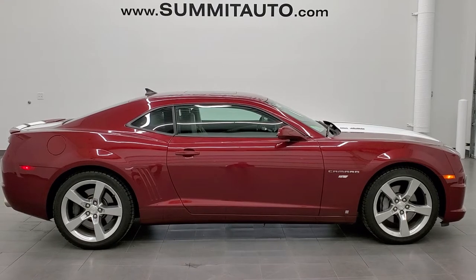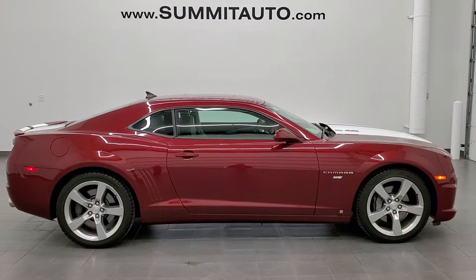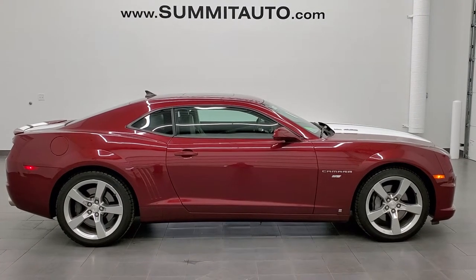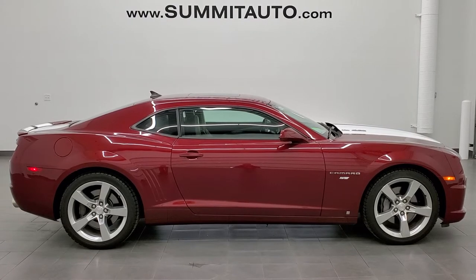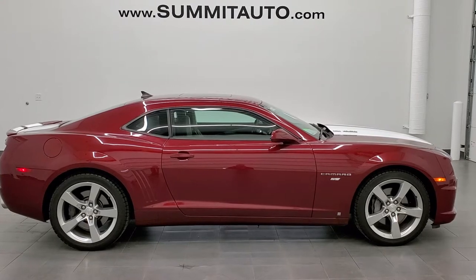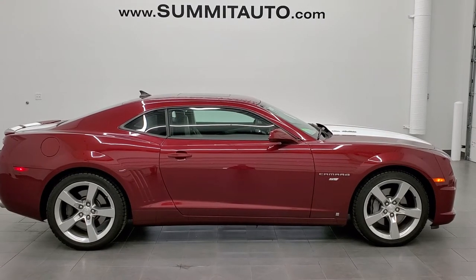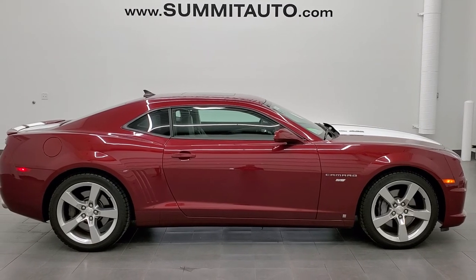Remember to like, subscribe, and share on this video and all the videos that you see there. In a second you will see a link to subscribe to our YouTube channel in the upper left, a link to more Camaro videos in the upper right, a link to this vehicle on our website in the lower left, and a link to one of our latest YouTube videos in the lower right. Click those and check us out. We're super excited to help you with this ultra-clean 2010 Chevy Camaro 2SS in Red Jewel Tint Coat. Thanks again for checking out the video.